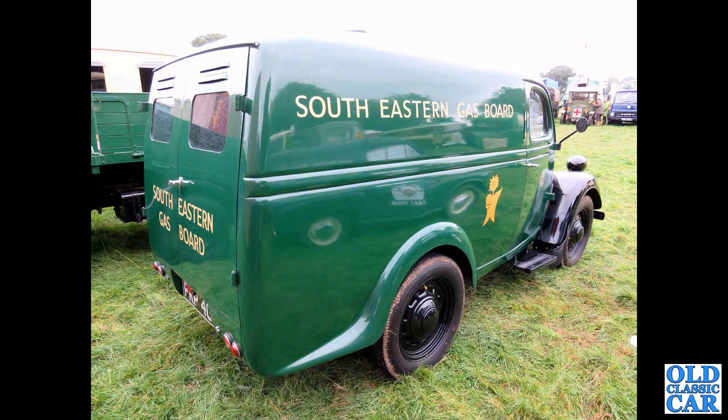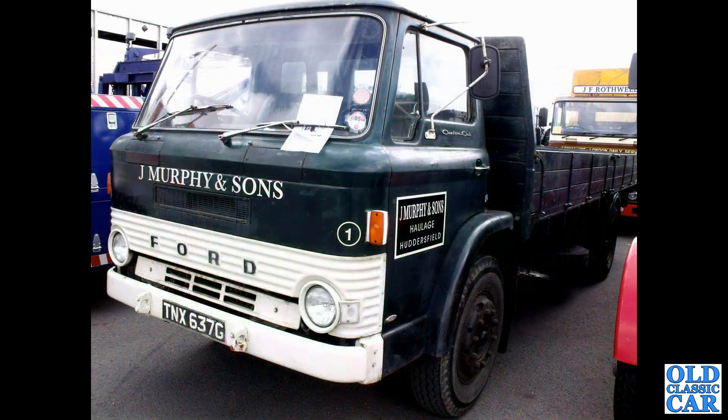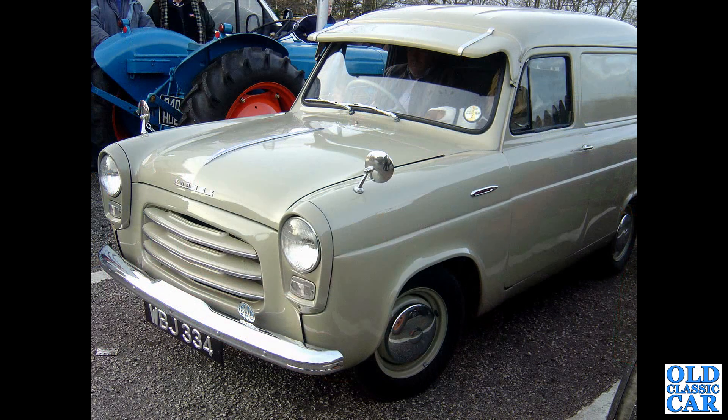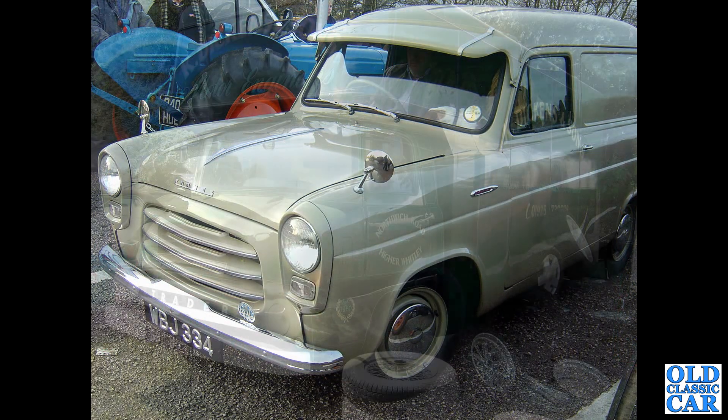A rear three-quarter view of a South Eastern Gas Board Ford E83W van of the 1950s. Another D-Series dropside pickup from 1968 — looks very original paintwork on there. There's a super-shiny Thames 300E with a three-bar grille — quite an early one I would imagine — with a period metal sun visor.